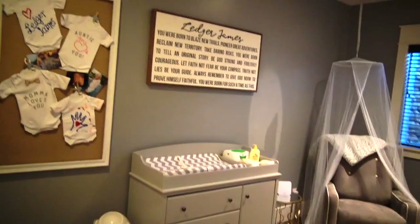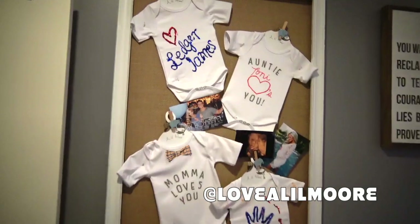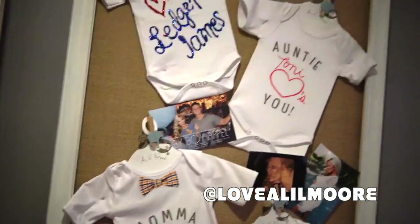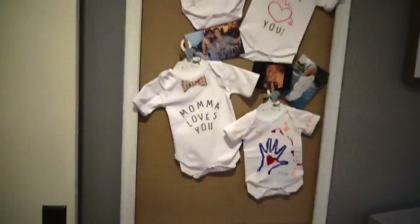Here are some customized onesies that me and some family members made at my baby shower, and I just decided that they were so special I wanted to hang them up with some really cute pictures around them that are special.